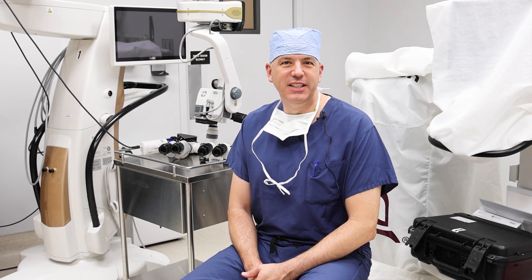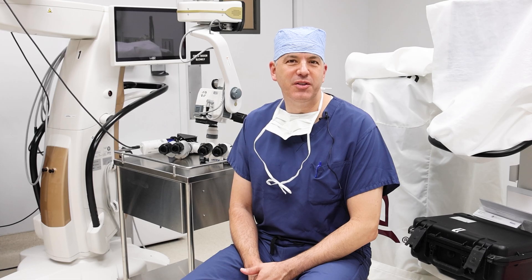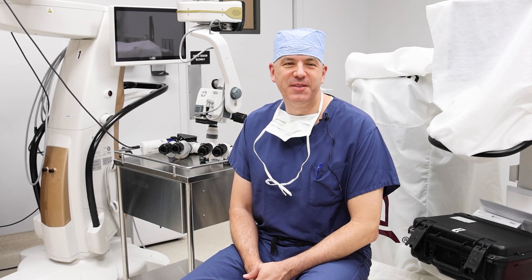I'm Dr. Jordan Graff. I'm a retinal surgeon in Phoenix, Arizona, working with American Vision Partners. I've been a retinal surgeon at the Barnett Delaney Perkins brand for the last 15 years.